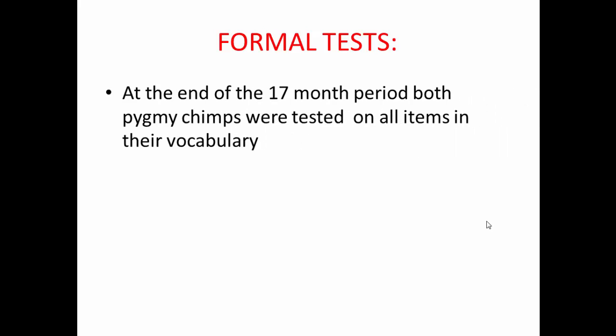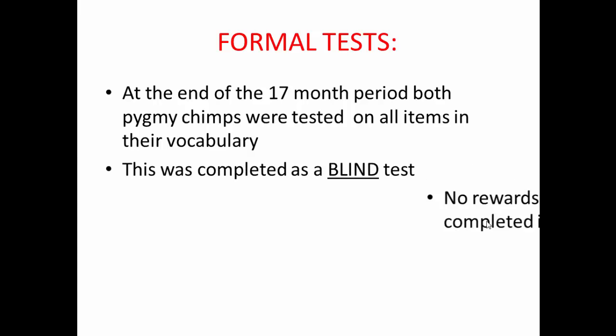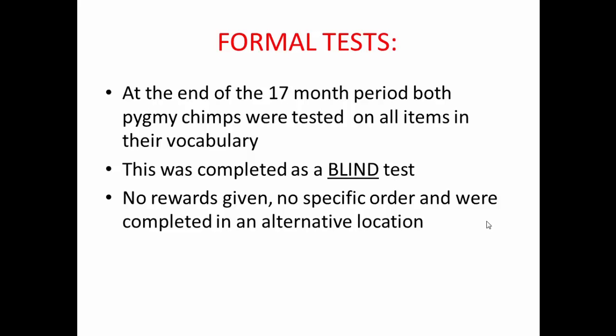At the end of the 17-month period, before the study was published, both pygmy chimpanzees were formally tested on all items in their vocabulary. It was a blind test conducted in very controlled conditions, with an alternative location, no rewards, and no specific order — designed to prevent the chimpanzees from receiving any cues from the researchers.